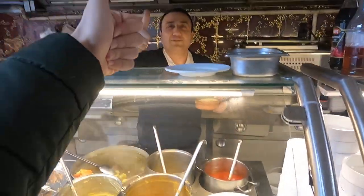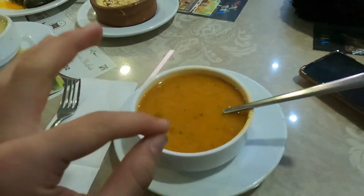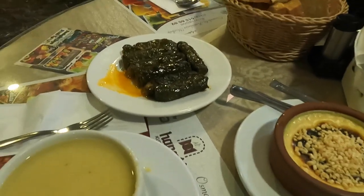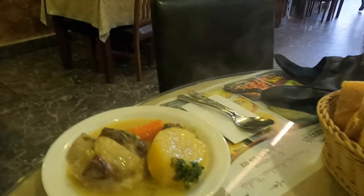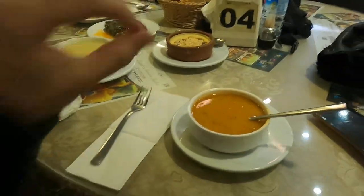Very good! We have lentil soup — a bit spicy, very little — and this is another lentil soup but with no spice at all. This is some custard and these are wine leaves stuffed with rice. This is potatoes and meat, and there is rice with minced meat in this — very tasty, very good.